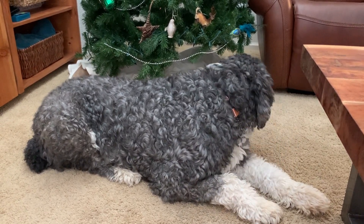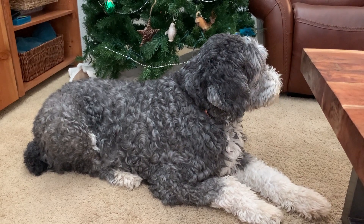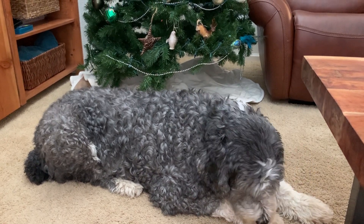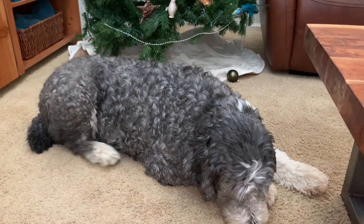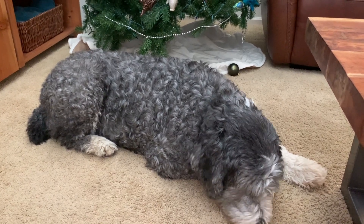One thing about Sheepadoodles — I found one in a rescue I was going to get, a smaller female. They can be very aggressive, and it's the sheepdog in them. Poodles aren't always the nicest dogs either. He can be pretty aggressive — especially leash aggressive. When he's on a leash, he can be really aggressive and very protective.